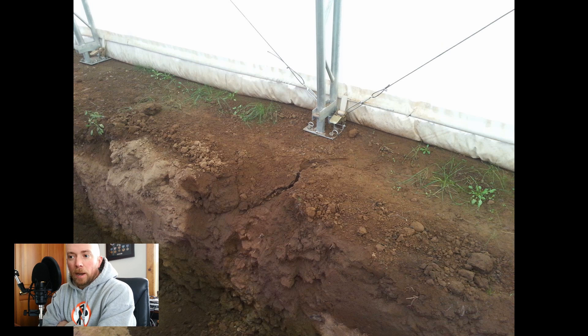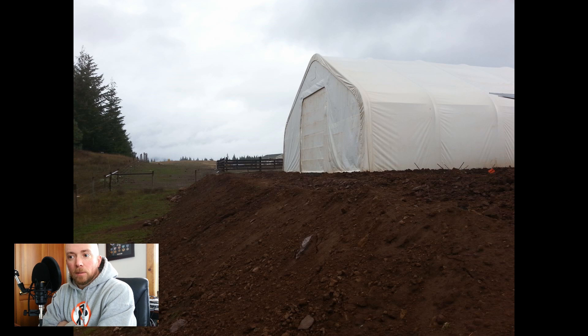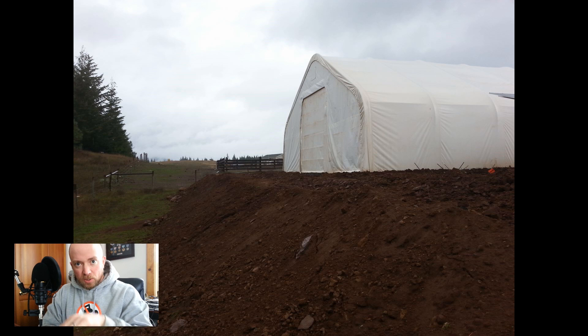Here you can see the ground actually cracking. This is no bueno. I walk to the back side of the building and you can see the filled dirt starting to crack away. Even though we did lots and lots of compacting, the filled dirt on the side of the hill was starting to seep down and crack. That was definitely an 'oh boy' moment.